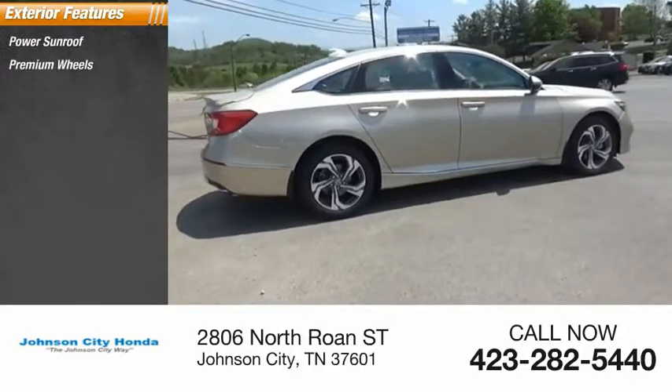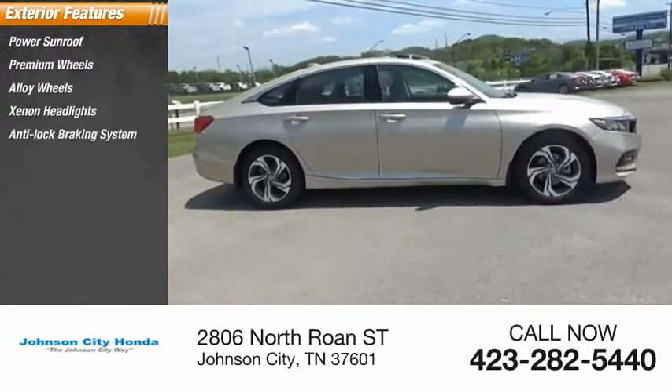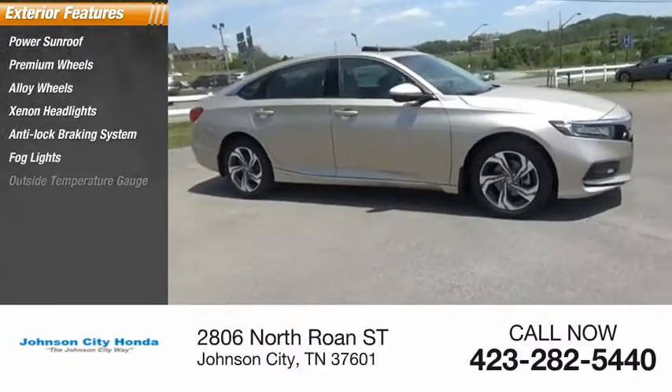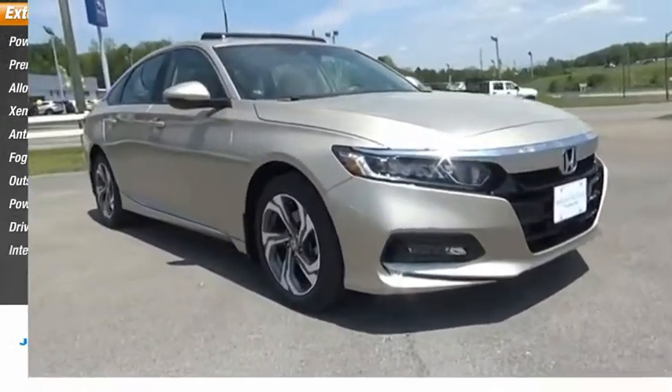Power sunroof, premium wheels, alloy wheels, Xenon headlights, anti-lock braking system, fog lights, outside temperature gauge, power brakes, driver side remote mirror, interval wipers.